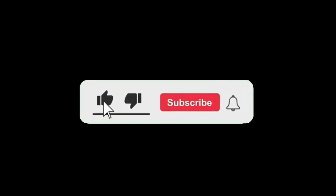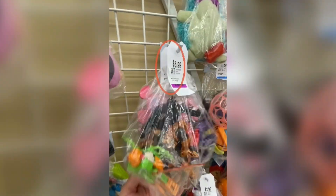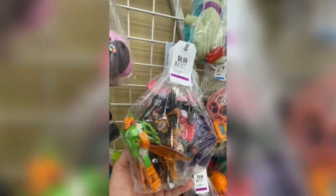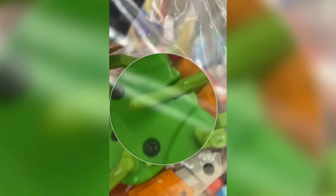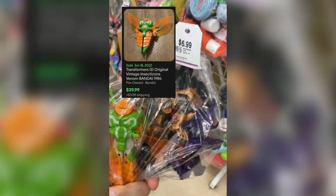Number 10. Back at the thrift store and for $6.99 I was surprised to find this old Transformer bug. Always check those toy bags for bugs. This Transformer's name is Venom. It's from 1984 and should sell for around $35 to $40.